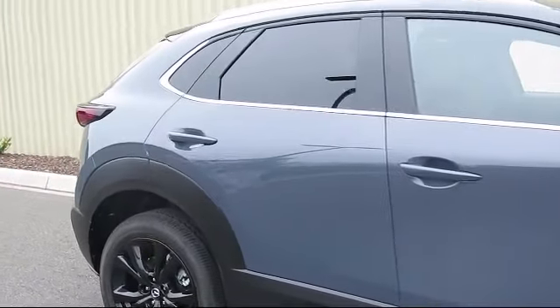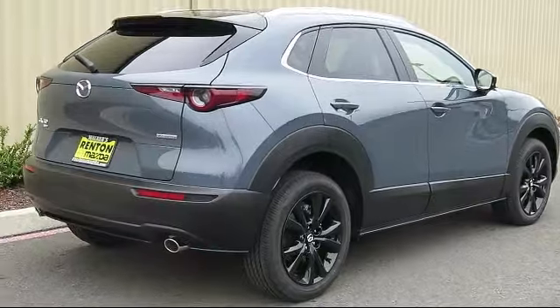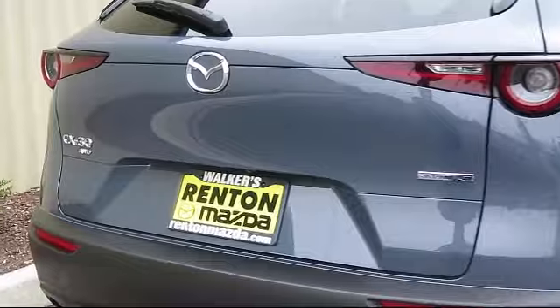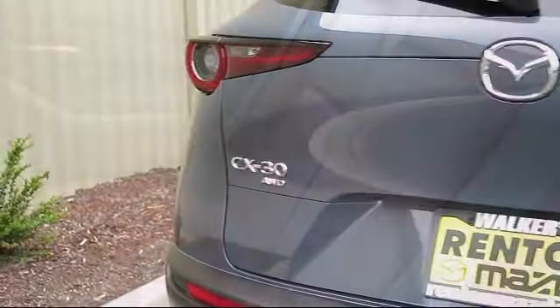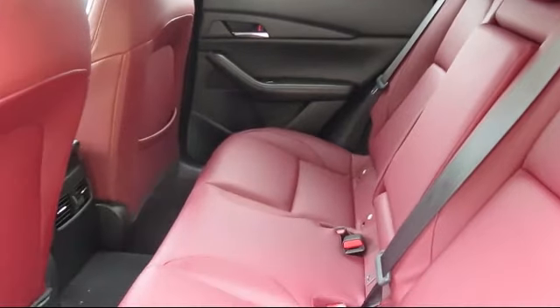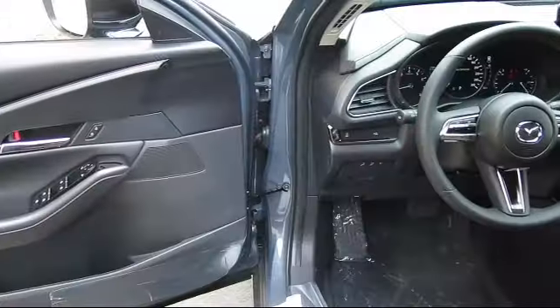Features include leatherette door trim inserts, driver and passenger knee airbag, rear side impact airbag, remote keyless entry, front collision mitigation, leather steering wheel with auto tilt-away, valet function, automatic full-time all-wheel drive, and an express closed sliding and tilting sunroof.